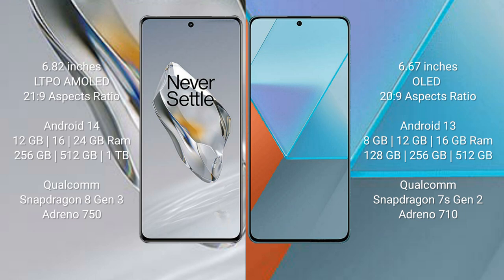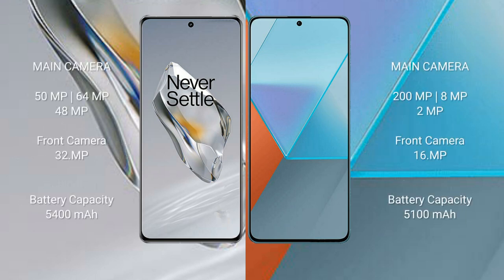OnePlus 12 features a Qualcomm Snapdragon 8 Gen 3 processor and GPU Adreno 750. Redmi Note 13 Pro comes with 8GB, 12GB, or 16GB RAM, and 128GB, 256GB, or 512GB internal storage, with a Qualcomm Snapdragon 7s Gen 2 processor and GPU Mali-G710.